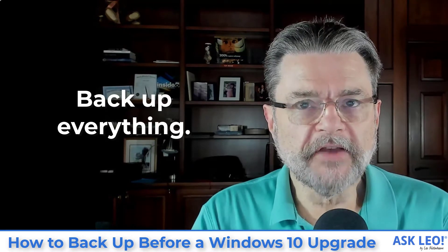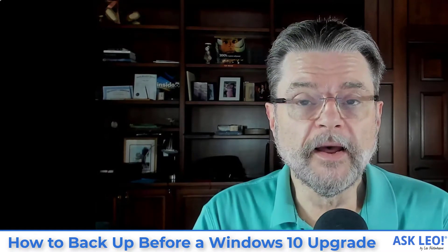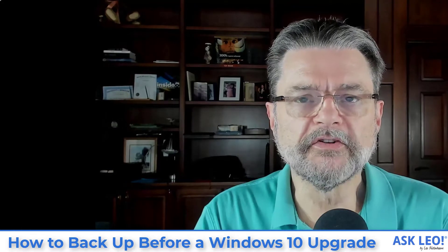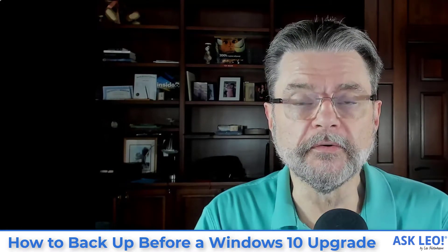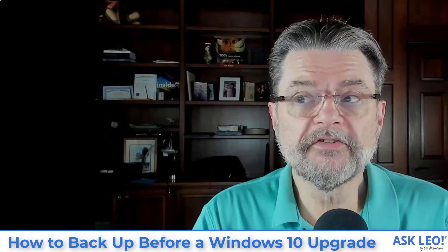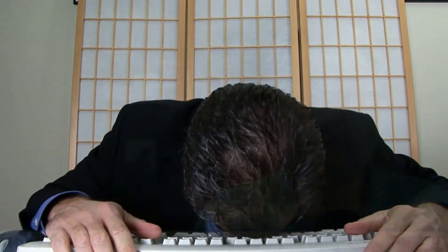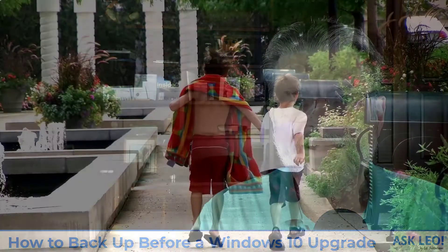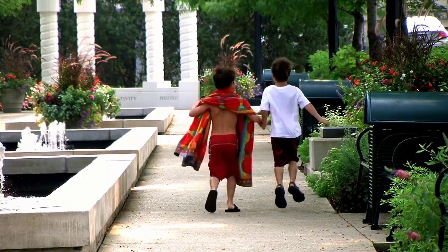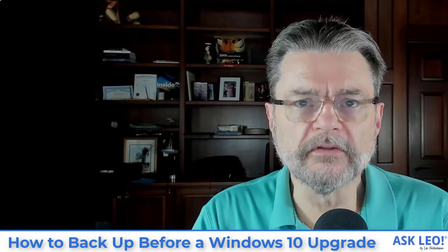I do suggest that you do so before major changes of any sort. This video, of course, is focusing on Windows 10 updates, but honestly, anytime you're about to make a major change to your system, this is something I recommend you do. The reason is very simple: if something goes wrong with the update or the upgrade, this represents an undo. If things just don't work, or you don't like the result, you can simply restore this backup image and be back where you were before the backup was taken.